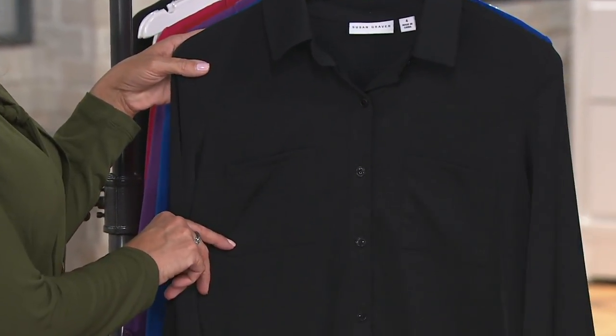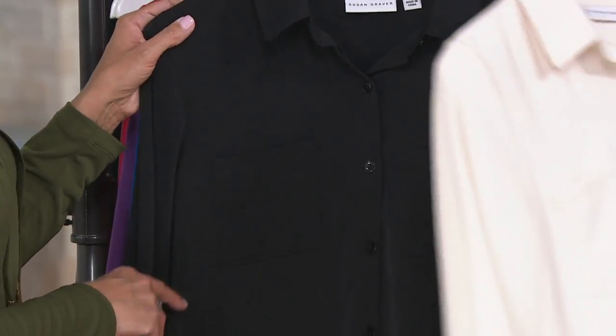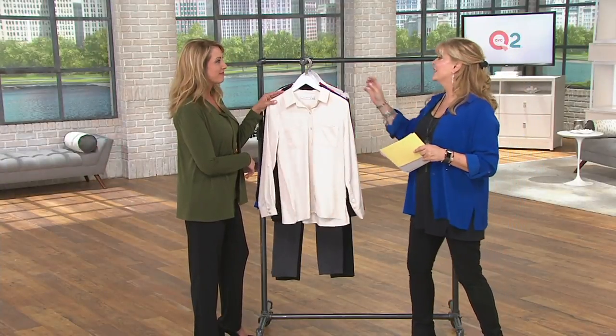The black is what I had on on Thursday, sizes two through 14 and 26. And check out the French vanilla — sizes two through 16, 22, 24, 26, and 28 in that French vanilla.